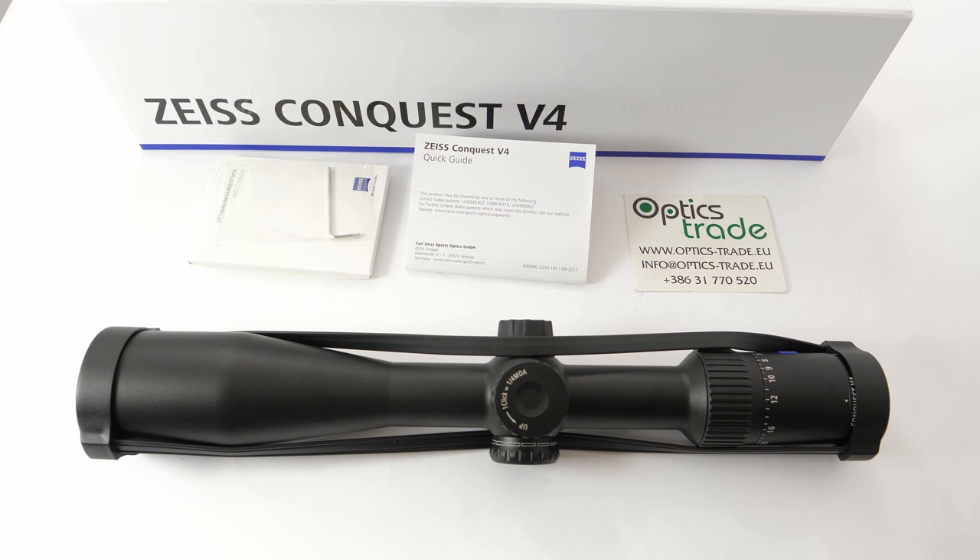Zeiss is a renowned manufacturer of optics and they've been around for more than 150 years, so in the field of optics we can be pretty sure that they know what they're doing. This year they introduced the Conquest V4 new series of riflescopes at IVA 2018 in Nuremberg, and currently there are four models to choose from.